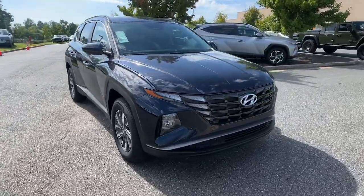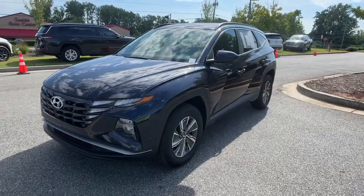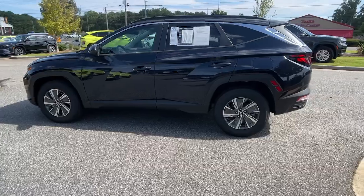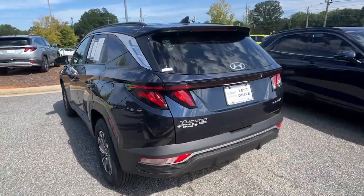Look no further than the 2024 Hyundai Tucson. This vehicle is an outstanding buy with fewer than 5,000 miles on the odometer. Take your daily drive to a higher level of comfort and quality with this well-built, well-equipped Tucson.